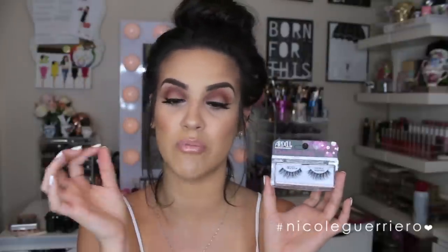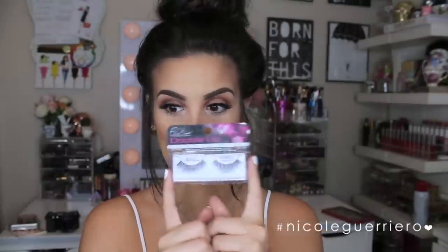My next favorite is from Ardell — these are the Double Up Wispies. I have them on today. They're just like the regular Wispies but a little bit thicker. I was unsure at first because I've tried other Ardell double up lashes where the band was a lot thicker and harder to maneuver, but this band is similar to the regular Wispy band — not thick, super flexible, and easy to put on. I didn't even know they had Double Up Wispies until I saw them at Sally's.